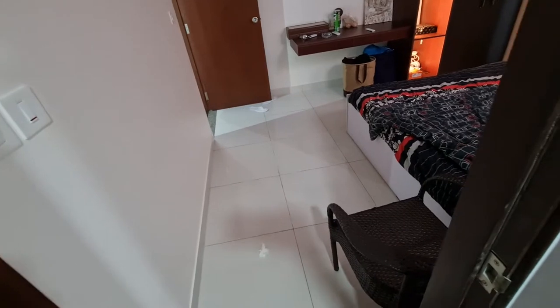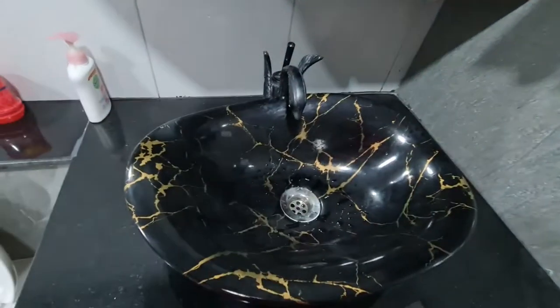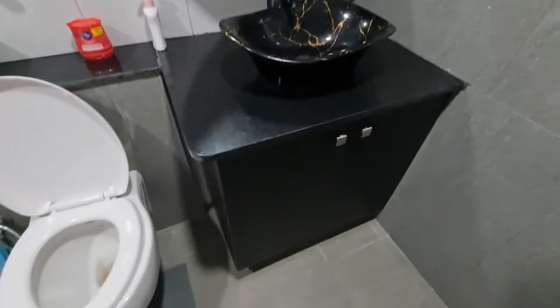Here is the sink — again, storage is available here too. It's quite a huge space — these washrooms are very spacious.